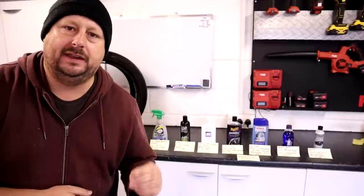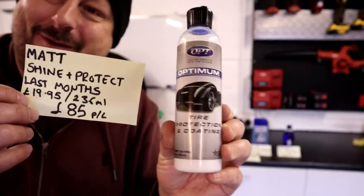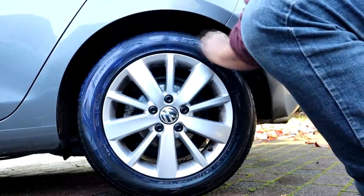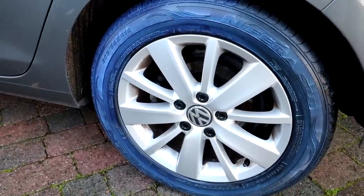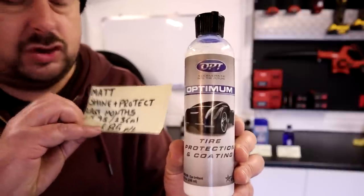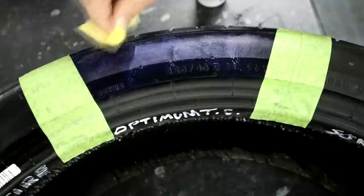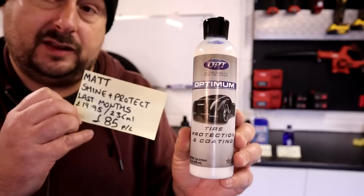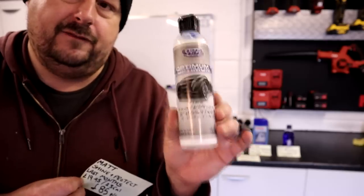Test one: value for money based on price per litre. I'll also use this to introduce the products and their claims. The most expensive product in this test is the Optimum Tire Coating. It claims a matte finish, and also claims to shine and protect. It claims it lasts months, but doesn't specify how many. Its price is £19.95 for 236ml, which translates to approximately £85 per litre. This is also one of the water-based products in this test. Long-lasting durability, expensive, with a matte finish — that's the early summary.